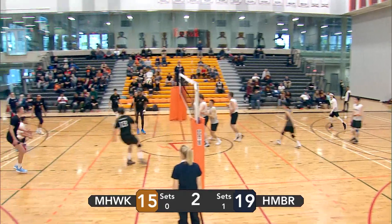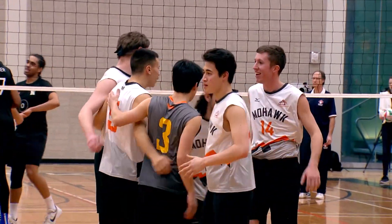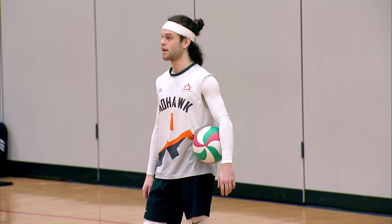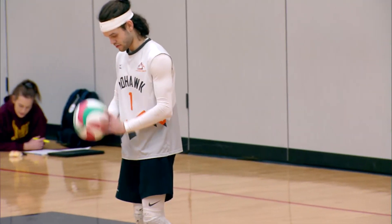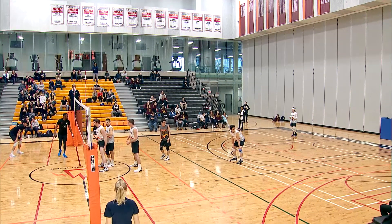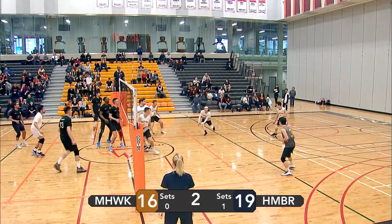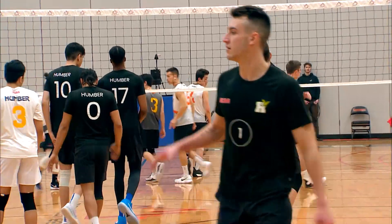Mohawk sitting at 15, Humber at 19. Fontana with a serve that barely makes it over the net, but the ball is still alive. Left side attack is out of bounds. Yellow card being issued by the ref — not too sure why. Lopez trying to figure it out, the ref not giving him the time of day. Fontana with a nice serve — middle attack from Humber. Mohawk able to keep it alive. Lopez tries to get an attack off of that, but unfortunately can't pull it off. Mohawk down by four. Humber just needs five points to win set number two. Mohawk is going to try to put a halt to that momentum with a timeout.